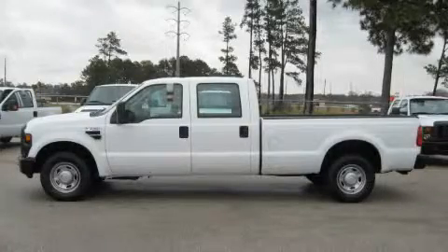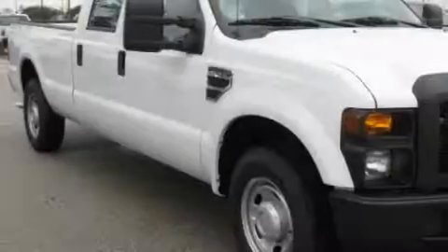This is a brand new 2010 Ford Super Duty, made for the job site, the trail, and the town.